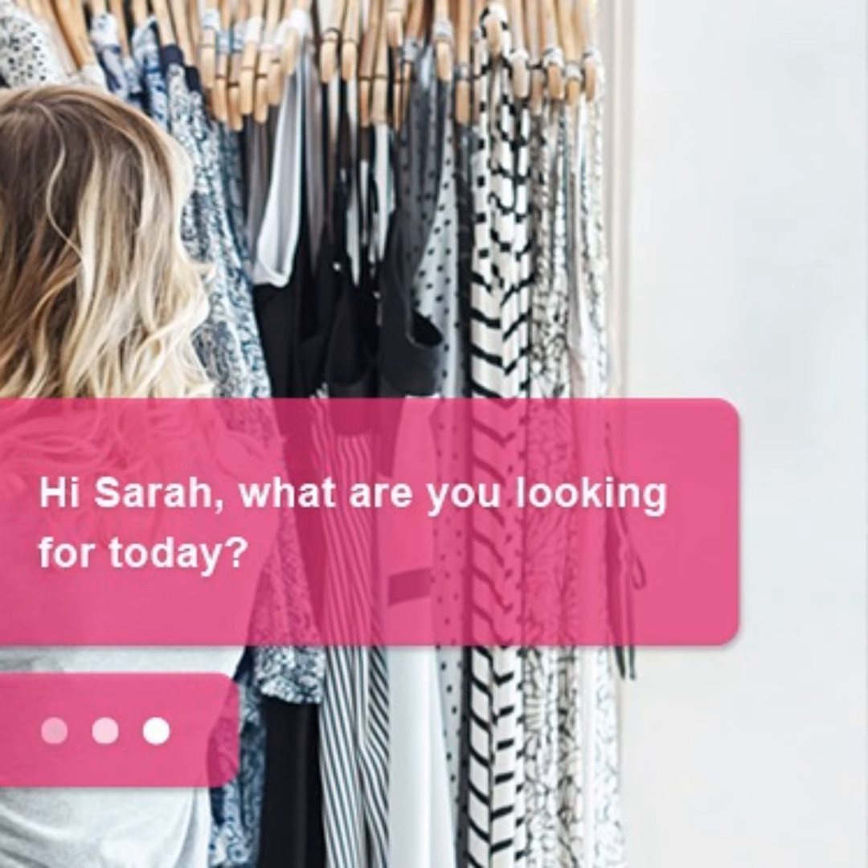How the in-store experience is evolving, thanks to mobile. If you have been shopping at a Banana Republic factory store recently, you may have noticed something new. Banana Republic is working with Flock, a third-party customer experience platform, to deliver a more tech-friendly shopping experience for loyal customers.